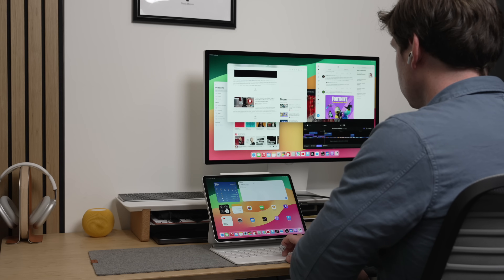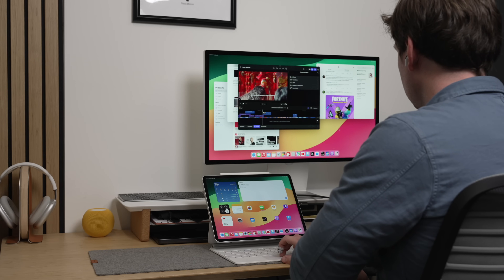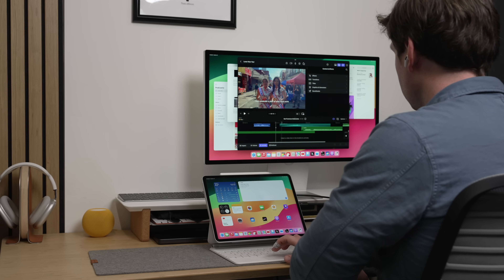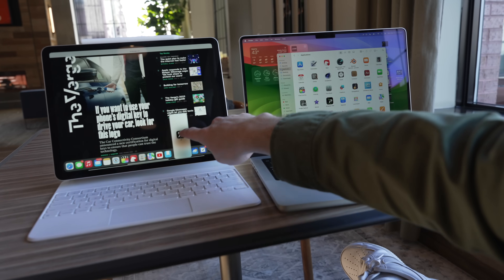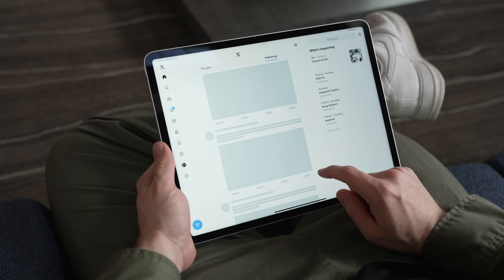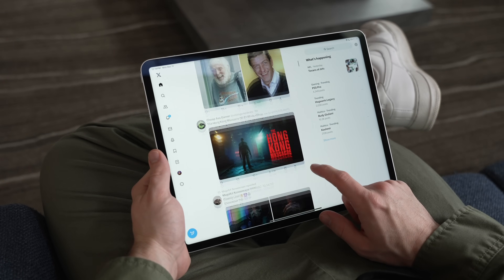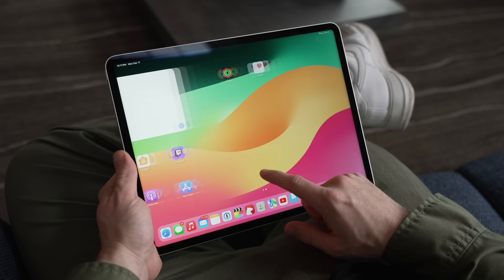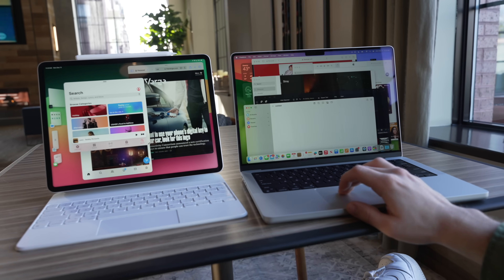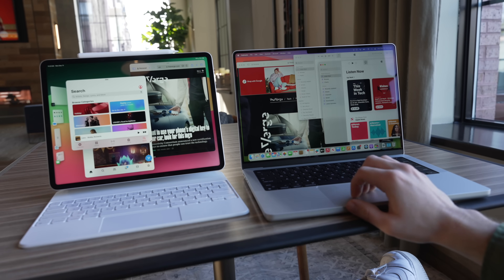You can actually connect the iPad Pro easily to a USB-C monitor, which then extends your iPad to a huge display, and then with a trackpad, mouse, and keyboard, you can get the most direct Mac-like experience on your iPad Pro. You can still use the simpler multitasking system with split view, or just one app at a time in full-screen mode. That is a much simpler and easier way for most people to use these devices because the interface is almost exactly the same as your smartphone. Nothing beats the regular macOS window management for an unlimited number of applications on the display.